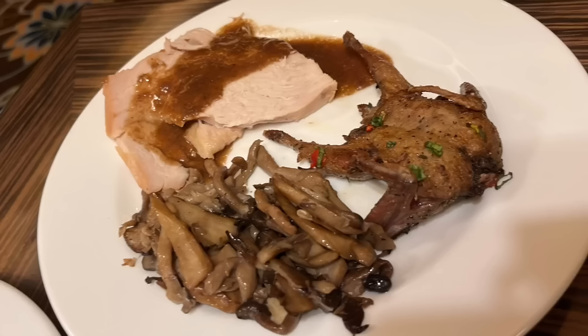Here's an interesting one: we have turkey breast with brown gravy, some mushrooms, and one headless quail. Let's give it a try — first the turkey. Actually, first the brown gravy.